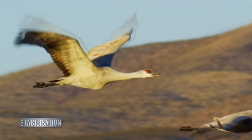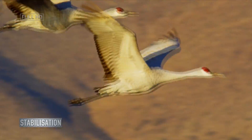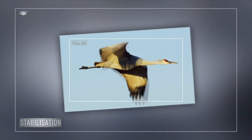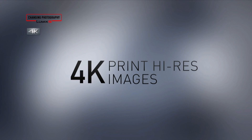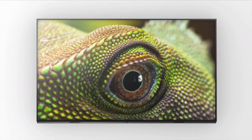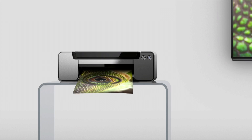Filming fast-moving subjects can lead to unstable and shaky video. With conventional Full HD, there were few options when it came to applying any correction to footage. But because 4K has a greater number of pixels, you can easily enhance and stabilize your video, meaning you have more options when you come to edit.